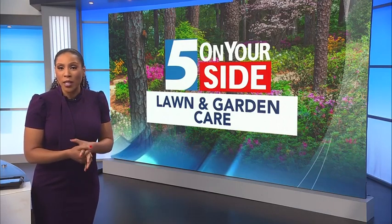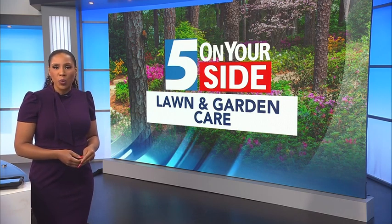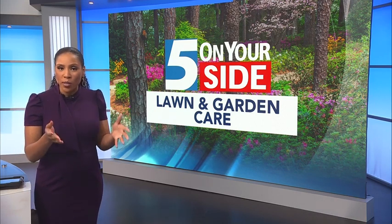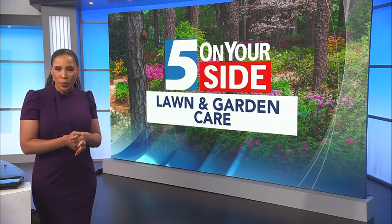Coming warmer weather means saying hello to what winter left behind in our yards and gardens. Keely Arthur has what you need to know to make the most out of the warmer days ahead with lawn and garden tips for spring.